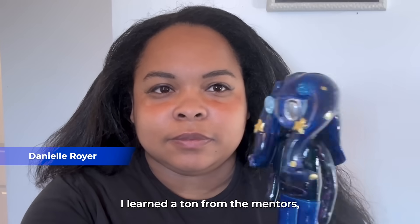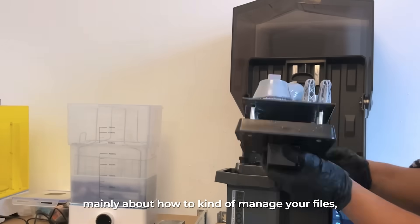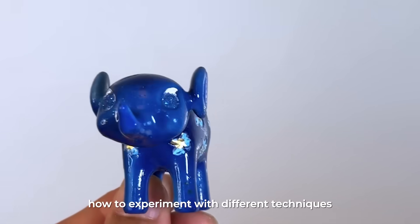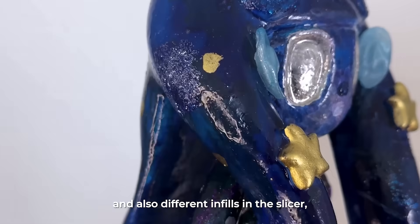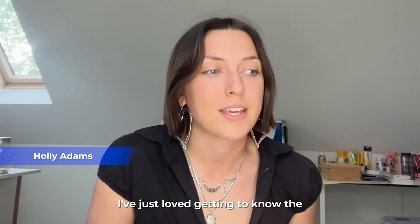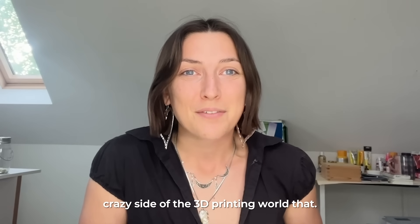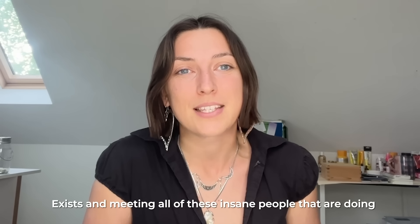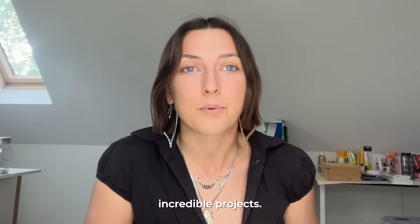During the Elegoo workshops I learned a ton from the mentors — mainly about how to manage your files, how to develop files, how to experiment with different techniques and different infills in the slicer, and also how to make products for businesses. I've just loved getting to know the incredible side of the 3D printing world and meeting all these amazing people doing incredible projects.